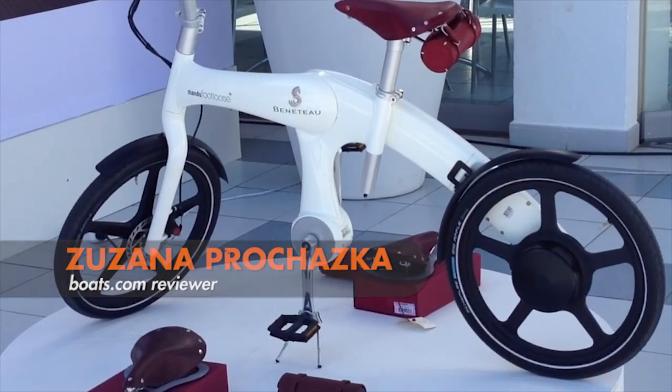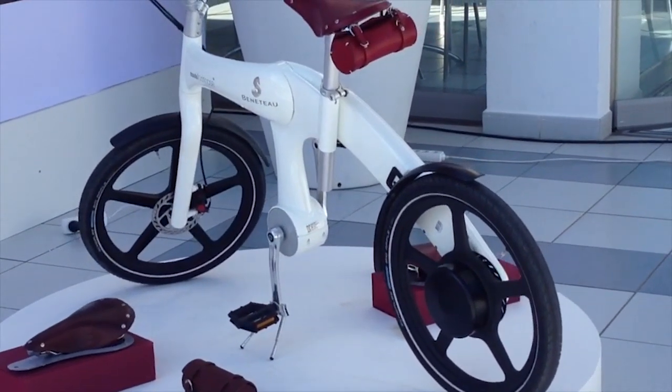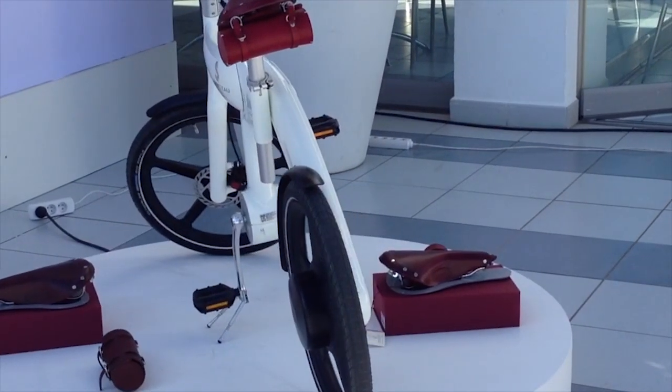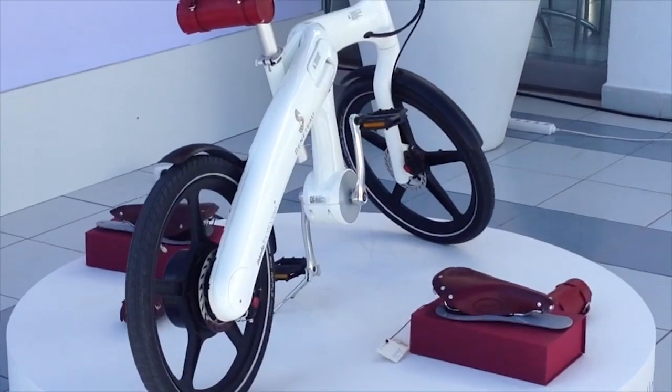This is a new bike made for Benetout by Mondo Footloose. It is an electric bike with the motor in the rear wheel and the battery underneath the seat. You can customize it — it comes in white, gray, or blue, and you can also choose different seats as well as a little pack.